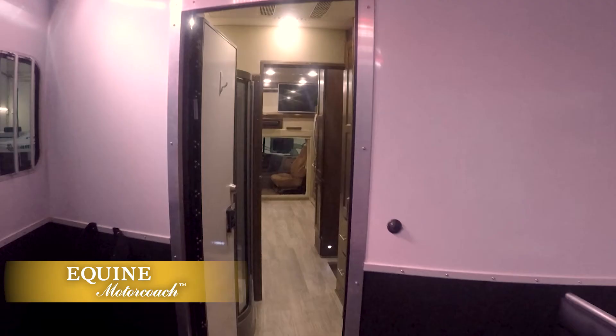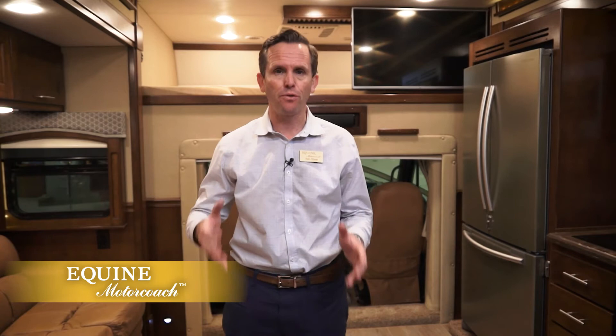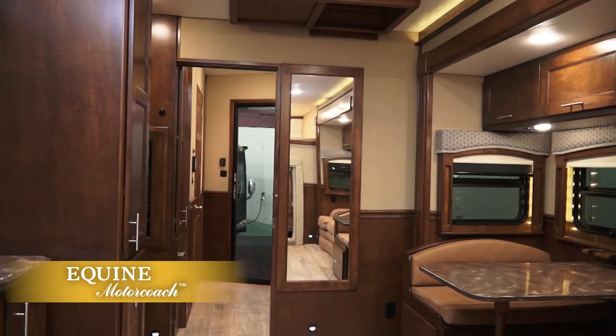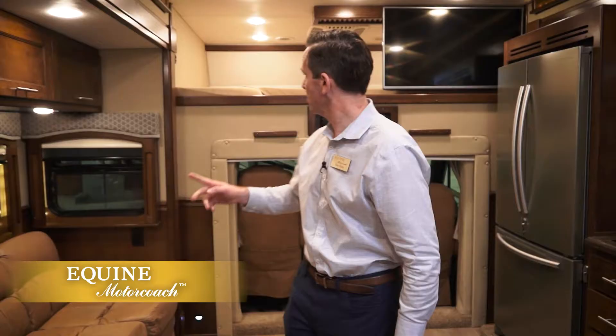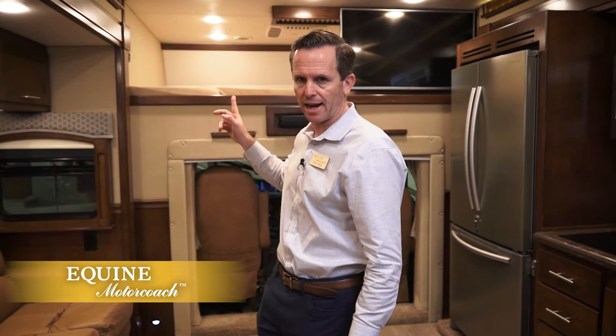An Equine Motor Coach comes in a 2, 3, 4, 5, or 6 horse model. The coach is 45 feet long regardless — what changes is the amount of living space. Today we're in a 4 horse model. We have a 12-foot long slide-out that extends 3 feet. We have a sofa that also makes an air mattress for two people, a dinette that fits four people and can sleep one on a single bed, and a queen size bunk with ladder access that sleeps two as well.